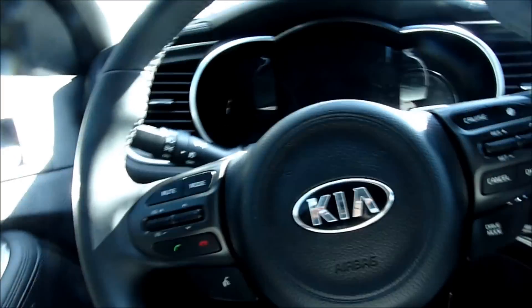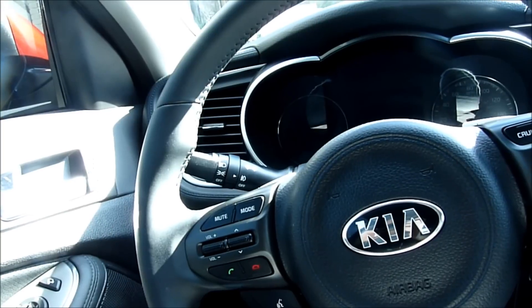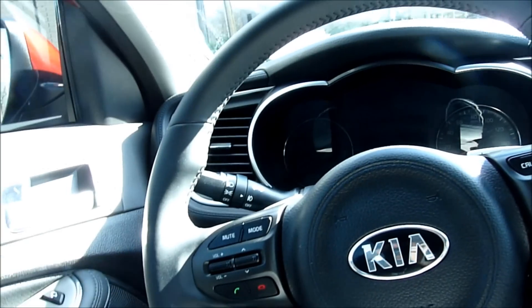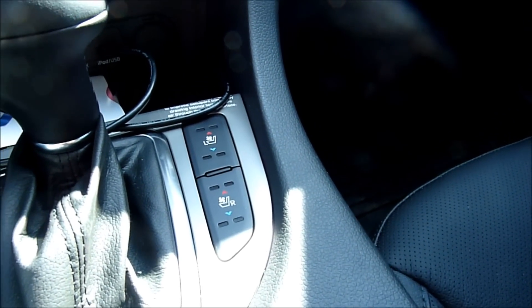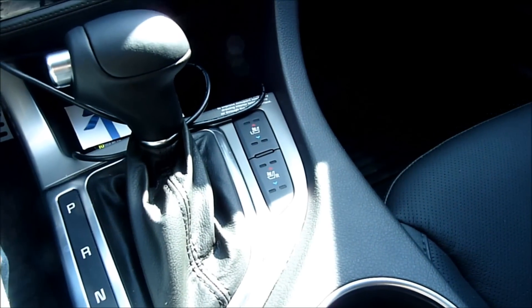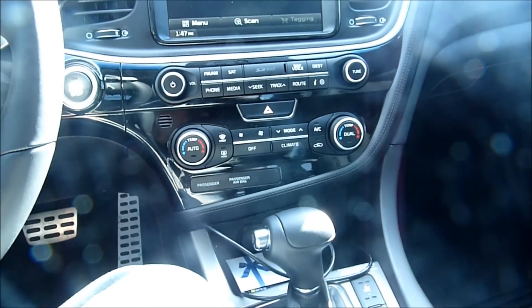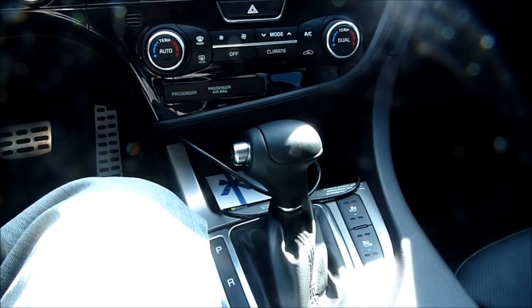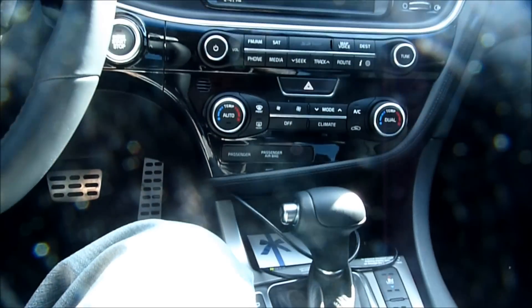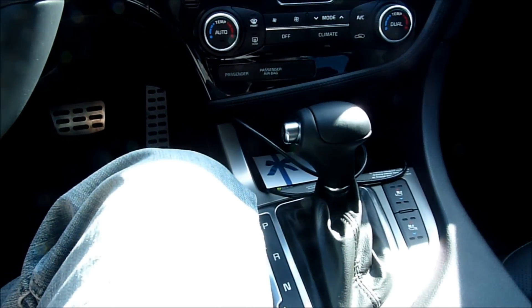Besides the side blind spot, when you're in reverse it also detects cars approaching — so if you're backing up in a parking lot, it will alert you with a light and a chime. The car has heated and ventilated seats for both driver and passenger; rear seats are heated only. Just be careful: they're ventilated, not cooled. A ventilated seat circulates cabin air through the seat — it won't cool the air itself, so you'll only really feel a cooling effect after the AC has already cooled the cabin down.